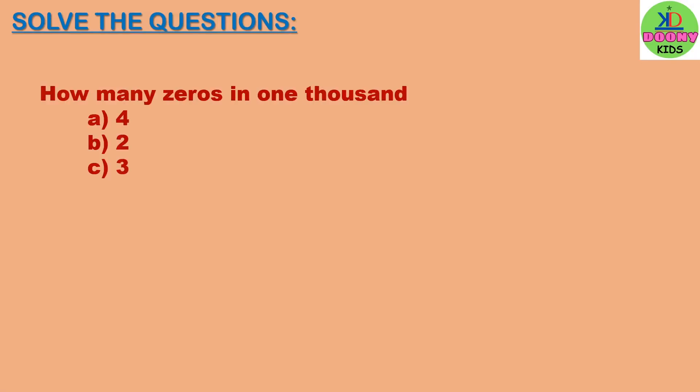How many zeros in one thousand? Options: four, two, three. The right answer will be three. This is one thousand, and there are three zeros: one, two, three.